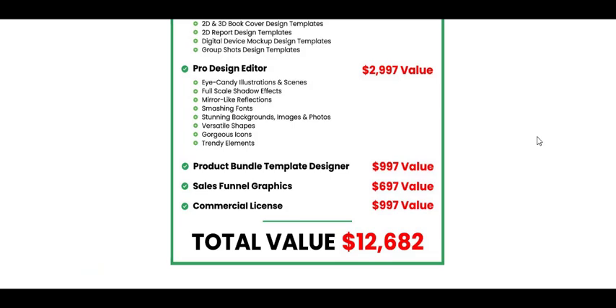Click Designs is a must-have tool for any marketer or business owner. It simplifies the design process, allowing you to create stunning graphics and designs in minutes. With Click Designs, you can unleash your creative freedom, attract more traffic, and boost your profits.